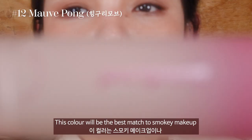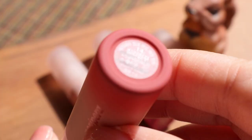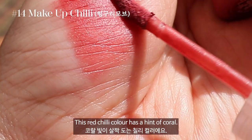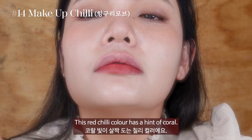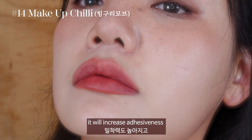This color will be the best match for smoky makeup or deep brown eye makeup. No. 14, Makeup Chili suits all seasons of the year. This red chili color has a hint of coral. When you put on one layer, you may find it has a subtle finish at best. But if you layer the tint twice, it is highly pigmented. If you press down slightly when you apply, it will increase adhesiveness, giving it a smooth texture.